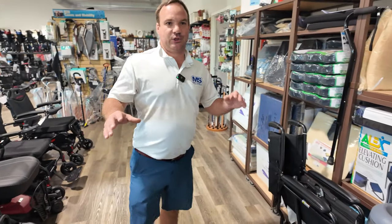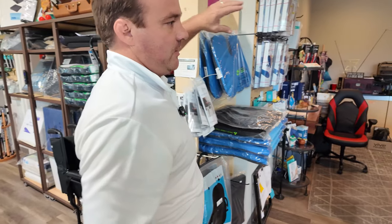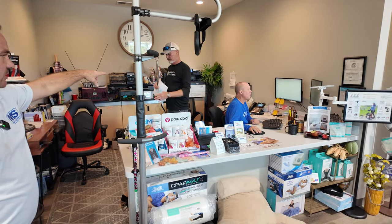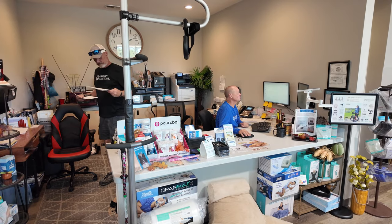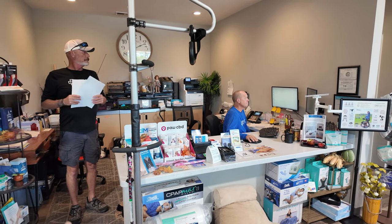I've got a new guy on the camera, so he's trying to stick with me. Right over here we have different cushions. That's Chris — you'll probably get him on the phone. Scott usually doesn't answer, but there's Scott — he takes care of the ramps and stair lifts and runs pretty much all the VA stuff.